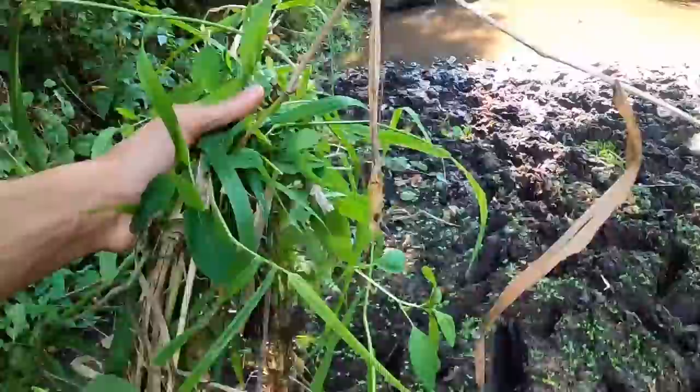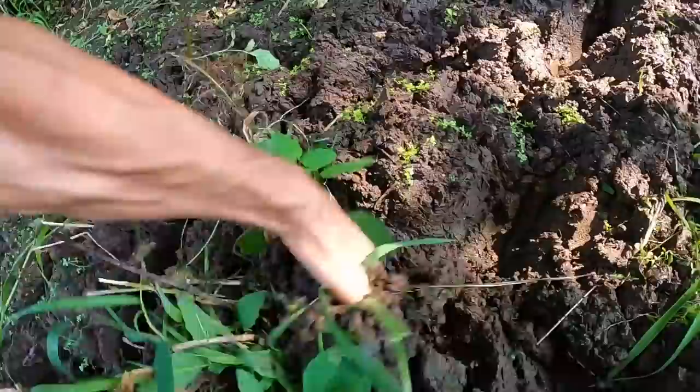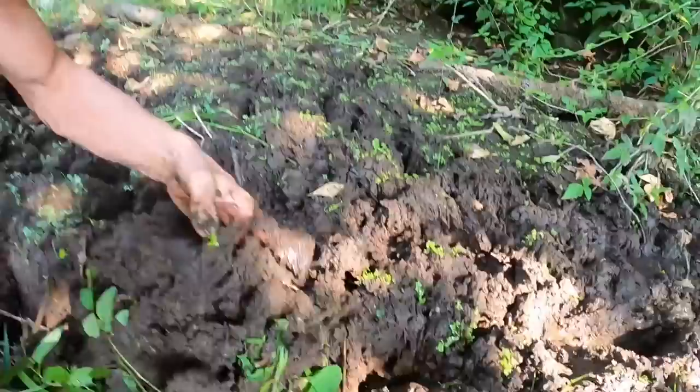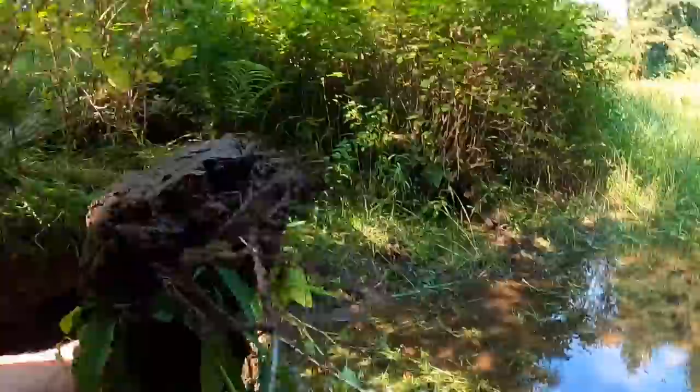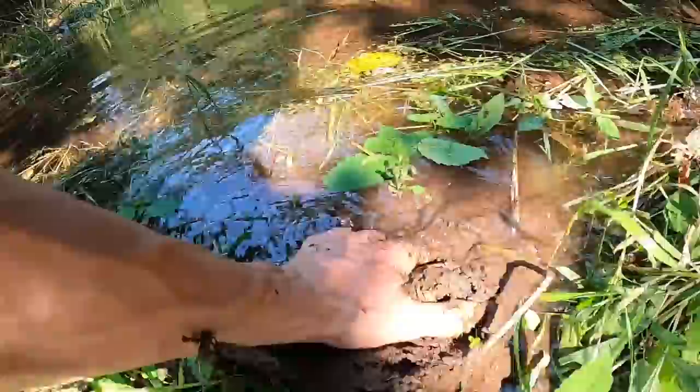We grab some vegetation, some straw — this is exactly what the beavers would use, just like we figured out earlier — and then we bring it over to the mud and mix it in. This is actually how early humans, and some humans still today, learn to make bricks. They'll take straw and different kinds of vegetation and mix it with clay or mud and make bricks out of it. That's how we're gonna repair this beaver dam, just like up at the beaver dam where we saw fresh evidence of beavers making repairs with bits of stick and mud.